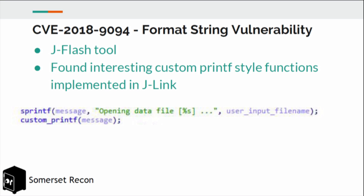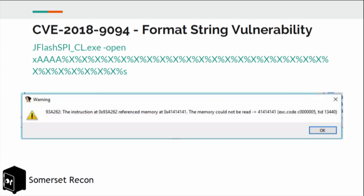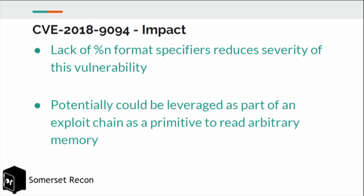The first thing we noticed was the custom string formatting. We saw interesting usages where, if it were a standard string formatting function, it would be a format string vulnerability. The custom implementation used most basic format specifiers like %s, %d, etc., but did not accept %n, which is typically used in format string vulnerabilities. We were able to perform arbitrary reads; however, due to the lack of the %n specifier, we were not able to turn this into an arbitrary write.